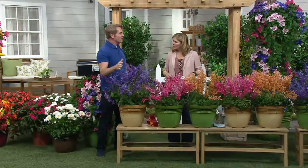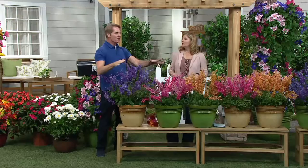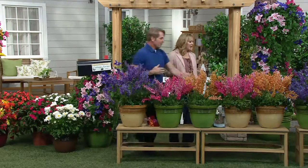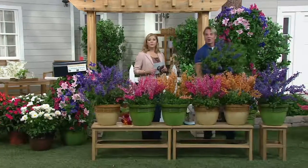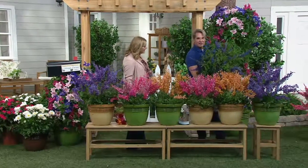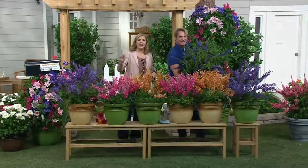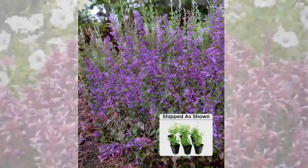We've also got butterfly bushes coming up. Plant the agastache in front of your butterfly bushes — oh my gosh, that would be gorgeous. We're going to get to those in about eight minutes.